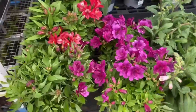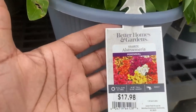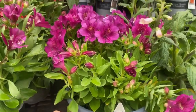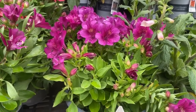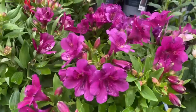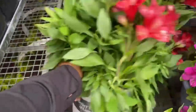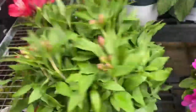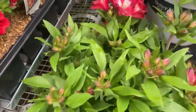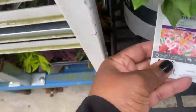Oh, how pretty — Alstroemeria! It is a perennial at $17.97. Here's the tag: full sun plant, gets eight to 18 inches tall, space it 12 to 14 inches apart, water daily — a 1.5 gallon pot. And here's the same one in a different color — red! How about that!